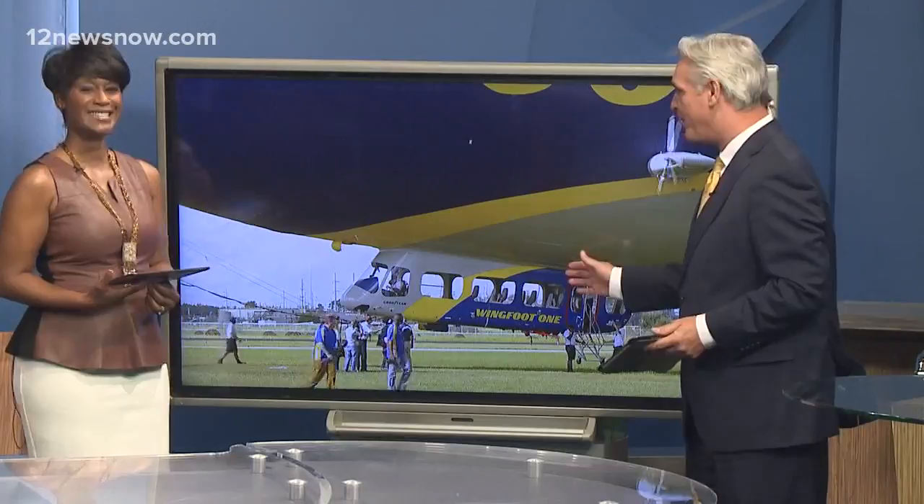It always has a way of getting attention, doesn't it? Maybe you've seen this in the skies over Beaumont recently — the Goodyear blimp is in town. Employees at the Goodyear plant in Beaumont got an inside look, and our digital producer Scott Esslinger went along for the ride.